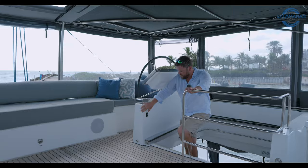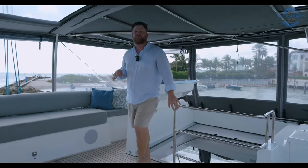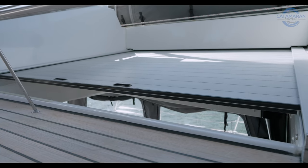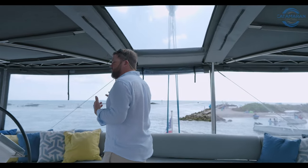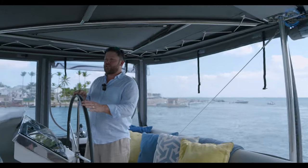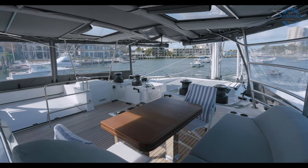First thing I want to point out here is the electric companionway, which allows you to completely close this space off from the cockpit, giving you very good weather protection if you're out at anchor in inclement weather. From here, we're going to make our way over to the starboard helm. I absolutely love having the twin helms aft on this flybridge — it gives you a large open feel with great visibility of the entertaining area and it's incredibly functional.